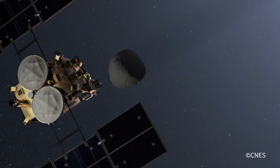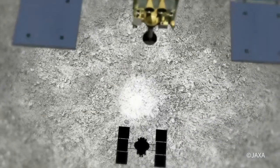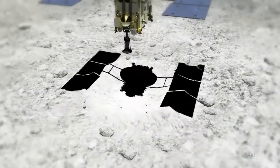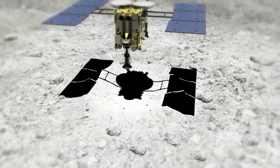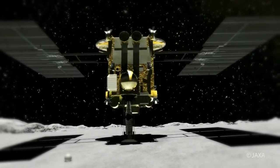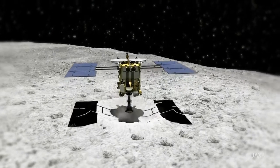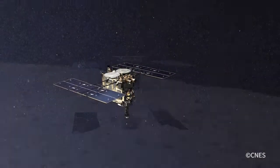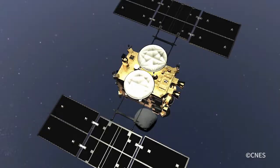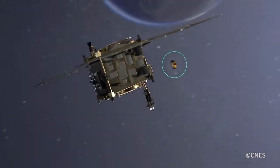The probe, in orbit above the asteroid, undertook a touch-and-go maneuver. After landing on the surface of the asteroid, it deployed a sampling horn to suck up a sample of dust, generated by the firing of a small projectile of tantalum, a hard, rare Earth metal, into the surface. It then returned to its orbit around Ryugu, carrying several milligrams of dust, which it will return to Earth in 2020.